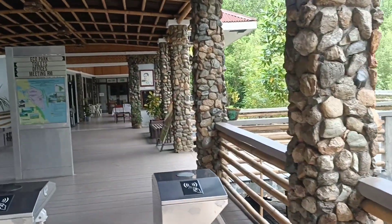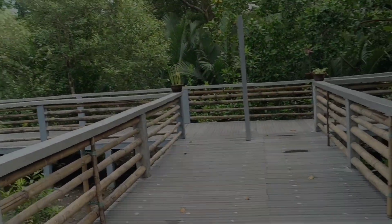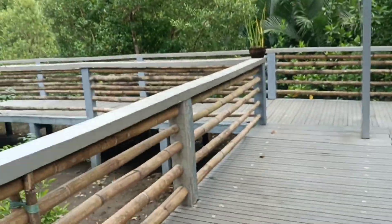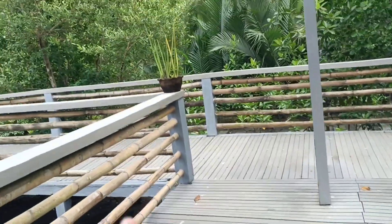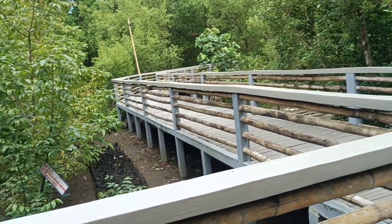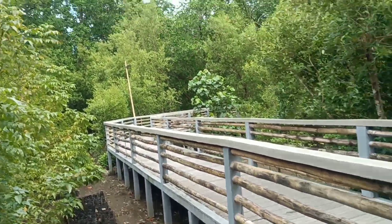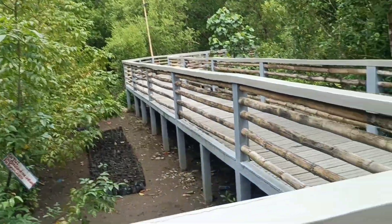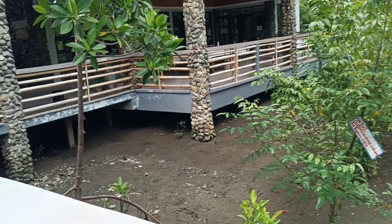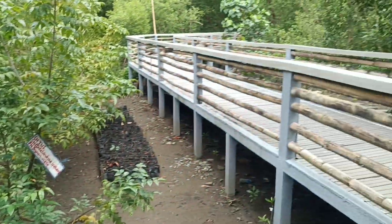So nature reserve of mangrove sa loob, tapos sa dulo ay dagat na. Napakaswerte natin - may free tour guide si Madam Medlin na nandito at nag-aalaga at nagtuturo about mangrove sanctuary for almost 2 decades, from 1990. From 15 daw na kinds ng mangrove, ngayon ay 25 na. Napadami nila! And this is a government project - maganda din para sa student tour or school environmental tour ng mga bata.